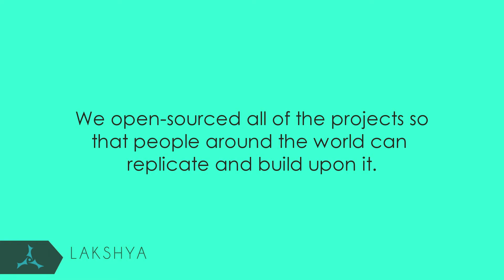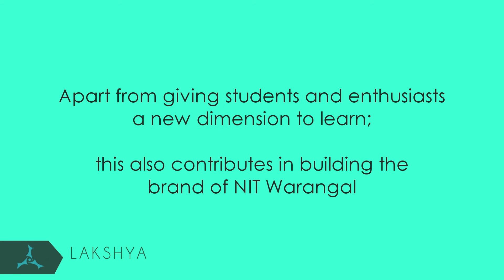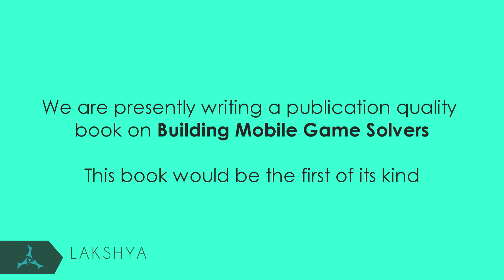We open sourced all of the projects so that people around the world can replicate and build upon it. We also made video demonstrations for all projects and uploaded them on YouTube. Apart from giving students and enthusiasts a new dimension to learn, this also contributes in building the brand of NIT Varangal. We are presently writing a publication quality book on building mobile game solvers.